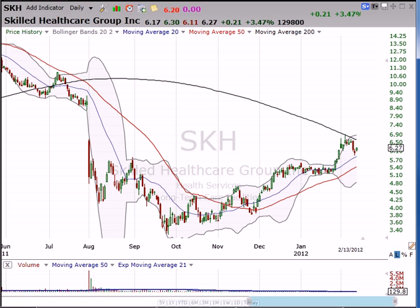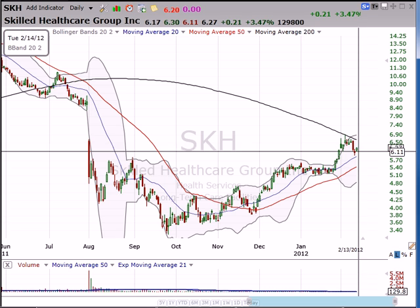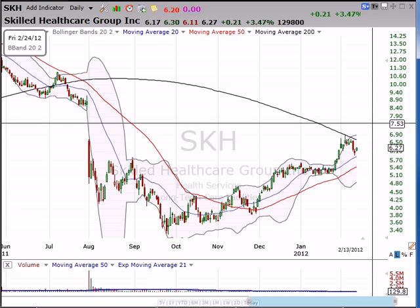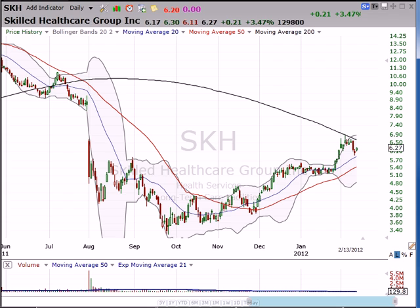I hope this helps on Skilled Healthcare. Just keep your stop below this level and stay long the stock. If your stop is hit, too bad, so sad — we take our lumps and we move on. If the stop is not hit, then we ride this stock on to victory.